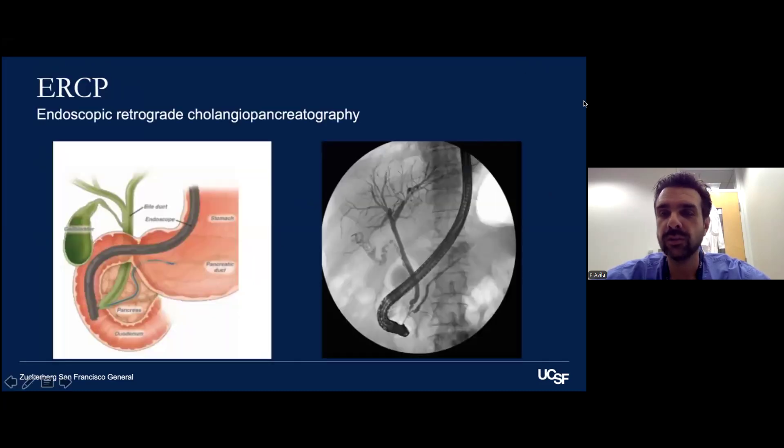ERCP stands for endoscopic retrograde cholangiopancreatography, and it's basically a description of what we do in this procedure. We take an endoscope and advance it to access the bile ducts and pancreas in a retrograde fashion, and then we use fluoroscopy and x-ray to light up the systems of interest. The image on the right is a representative image of what we might see when lighting up the pancreatic duct, the bile duct, and the gallbladder.